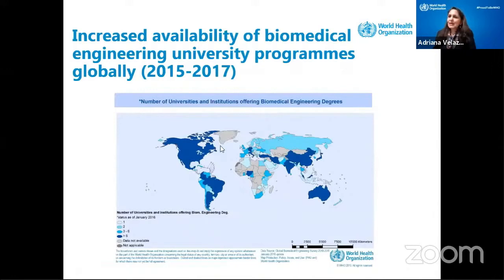This map was developed between 2015 and 2017, and now we are updating it. As you can see, Southeast Asia, Europe, Latin America, and even some countries in sub-Saharan Africa all have some programs of biomedical engineering in the university. So this is expanding now — we are trying to get more biomedical engineers all around the world.